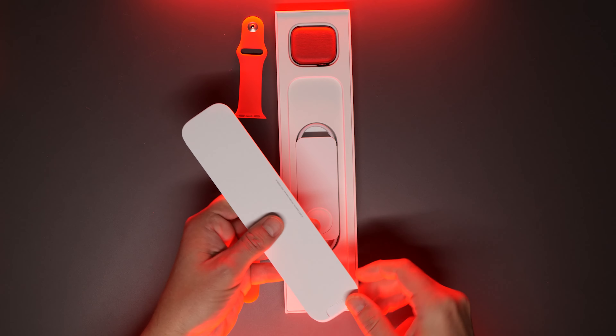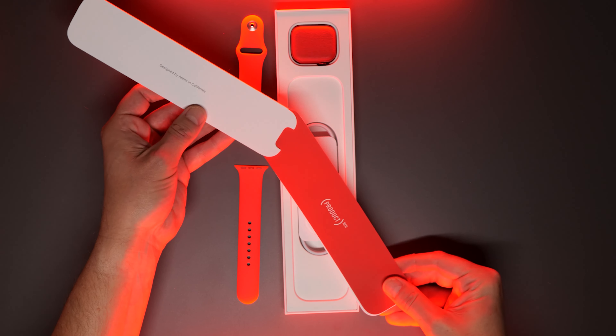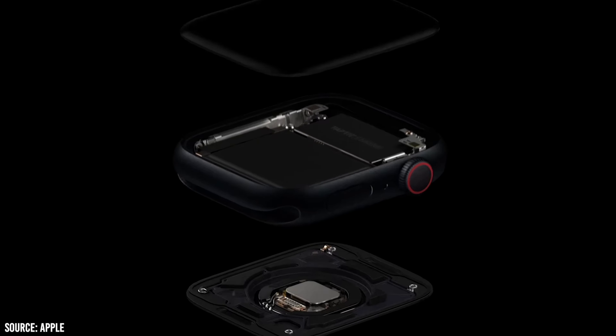We have here the new Apple Watch 8 in Product Red, and I think this is pretty slick — just pops that red, it looks really nice. I'm coming from an Apple Watch 7 that I've been using all year, so I'm very excited for some of the new features in this updated version.